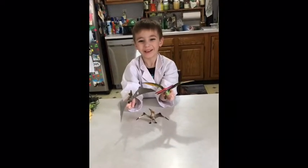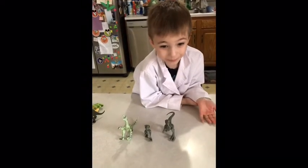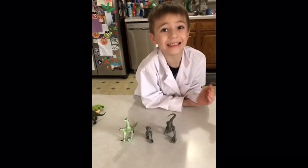These are Pteranodons. They are fish-eating dinosaurs. These are Velociraptors — pack dinosaurs. They eat meat.